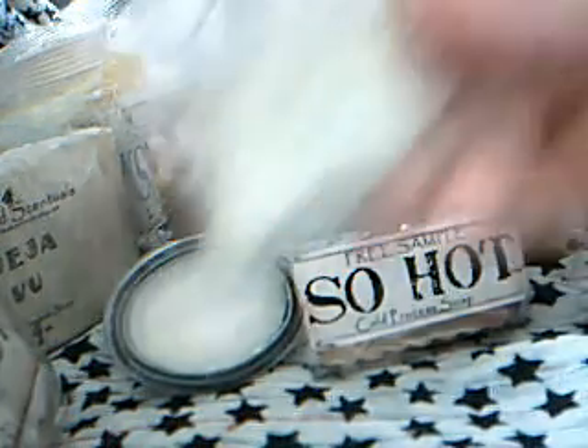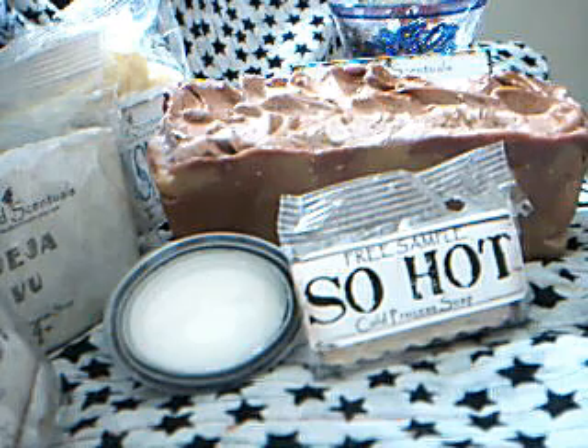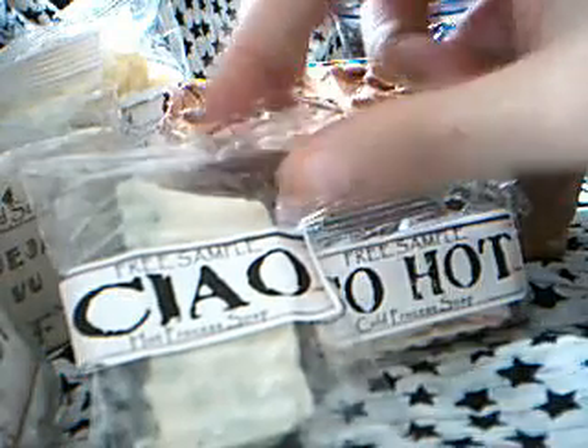The next sample I got is called Chow. That's a really nice piece. This one — there's no little hole in this one so I can't quite pick up the fragrance here, but I'm sure it'll be gorgeous.